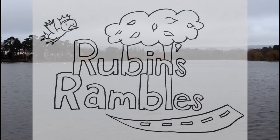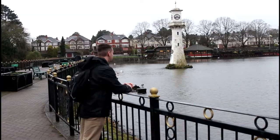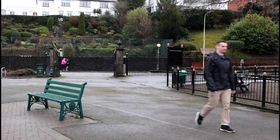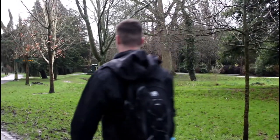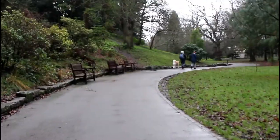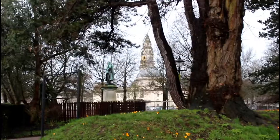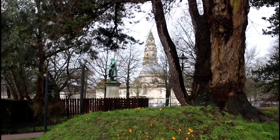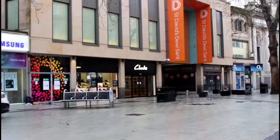Hello everybody, welcome to Rubin's Rambles, the series where I, Nathan Rubin, am accompanied by one lucky guest to explore a new location of our great British Isles. Today we are in my town of residence, the Welsh capital, Cardiff. I'm joined by friend, colleague, and Welshman, Allard Nelms.